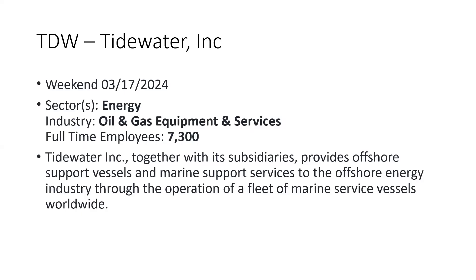It's a stock in the energy sector — oil and gas equipment — that provides services to the marine industry and offshore energy.